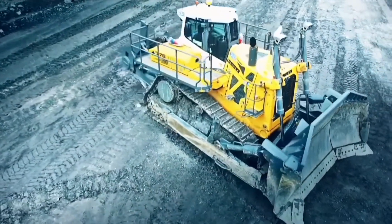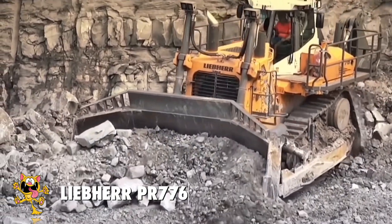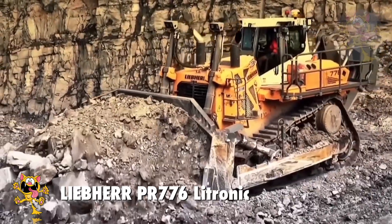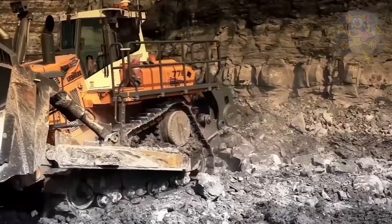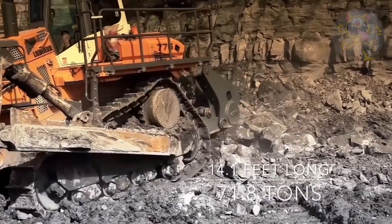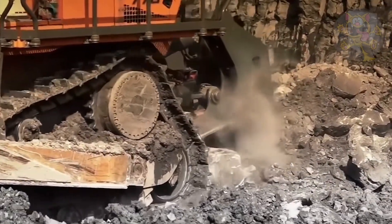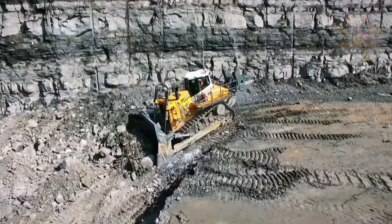Number 4: Liebherr PR-776 Litronic. Made in Germany by Liebherr, the PR-776 is a powerful bulldozer used for heavy earth-moving work. It measures 14.1 feet long and weighs 71.8 tons. Its blade is a massive 17 feet across and it can move 776 cubic feet of material with it.